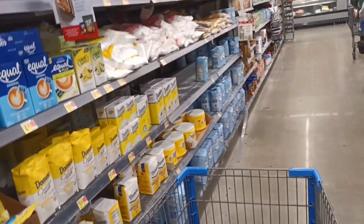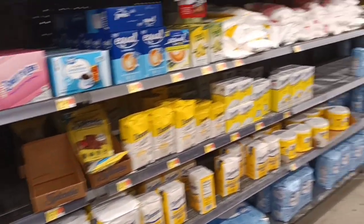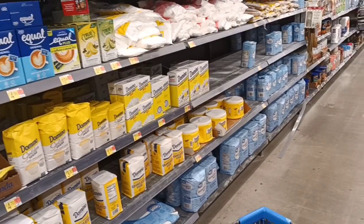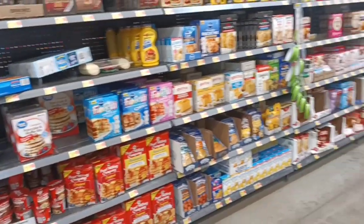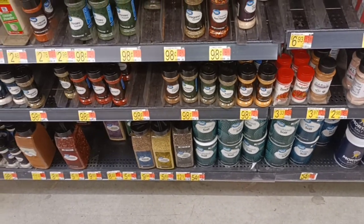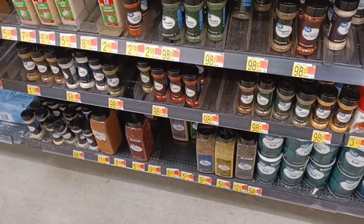In the sugar section, big containers, Splenda, all that — not doing too bad. I guess we can say shortages are pretty well gone away now; it's just about keeping the shelves stocked. All right folks, in the spice section I was looking for minced onions.